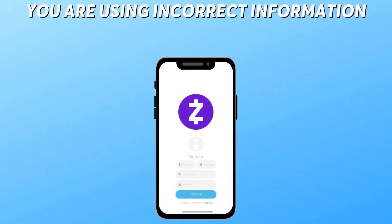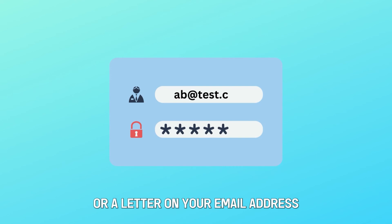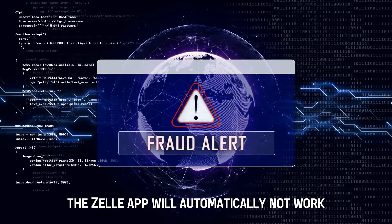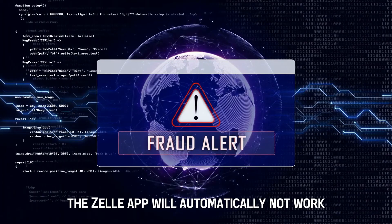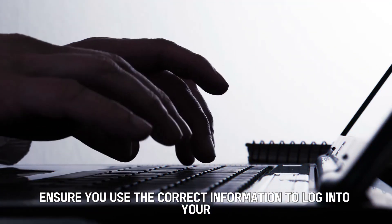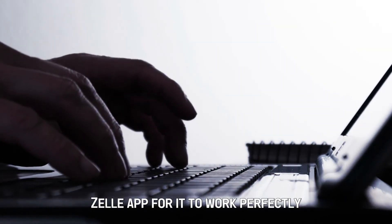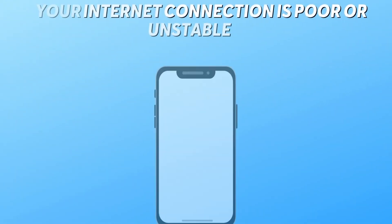You're using incorrect information. You may have missed a digit on your phone number or a letter on your email address while logging into your account. The Zelle app will automatically not work because it may suspect fraudulent activities. Ensure you use the correct information to log into your Zelle app for it to work perfectly.